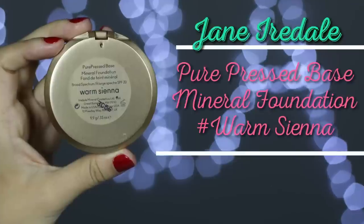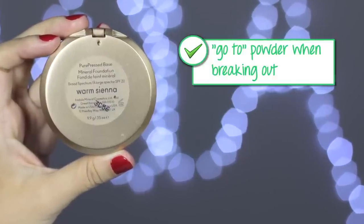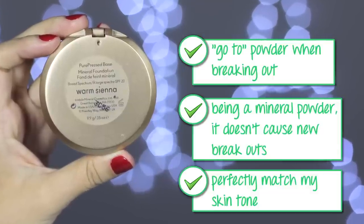Speaking of powders, I also finally finished the Jane Iredale Mineral Foundation in Warm Sienna. I've used this to death — there's just a little bit left that's hard to get out, so I already got a whole new one. This is my go-to powder when I'm breaking out because it's a mineral powder that lets skin breathe without causing new breakouts. It matches my skin perfectly and I sometimes wear it alone with just a bit of concealer. If you're looking for an acne-friendly powder that's worth investing in, definitely check this one out.